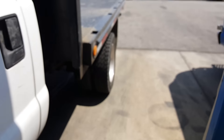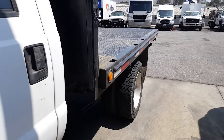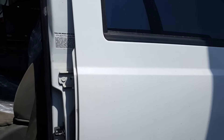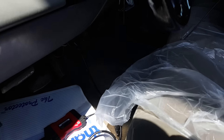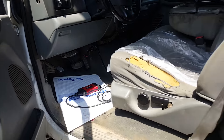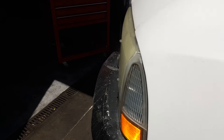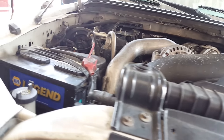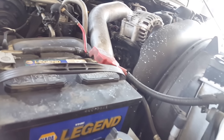Beautiful day today — about 75, close to 80. I'm sure you guys like the weather reports, especially out here in Southern California. Let's see what we got here — maybe a coolant issue?